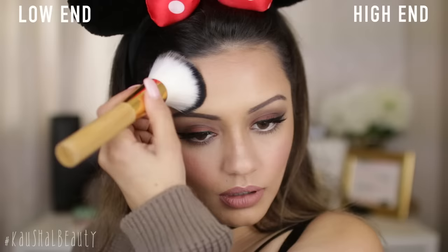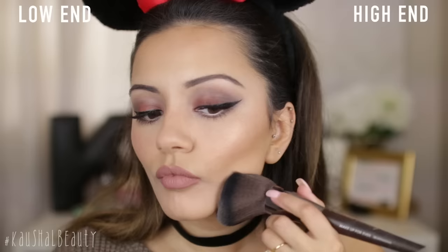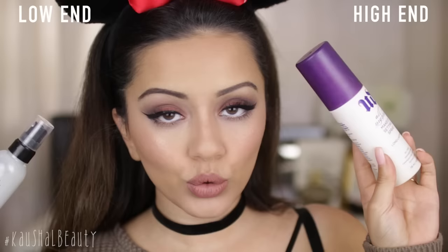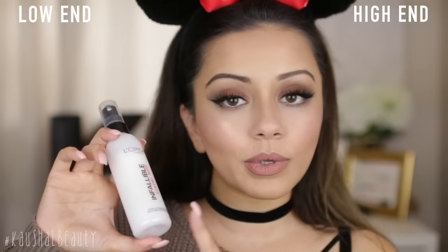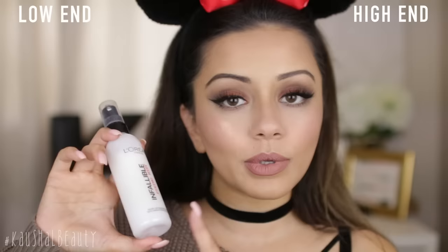I don't like putting too much setting powder on — I literally just swirl it and kind of press it in, because I don't like my skin looking too matte. The final step is to set our makeup, and on this side I'm using the Urban Decay All Nighter Setting Spray, and on the more affordable side, the L'Oreal Infallible Fixing Mist. With the L'Oreal one, you want to give it a good shake before applying it because there's a white powder inside.